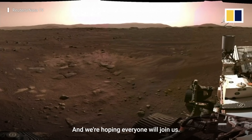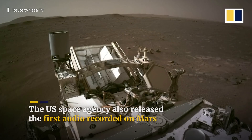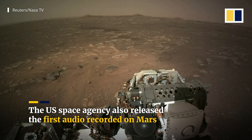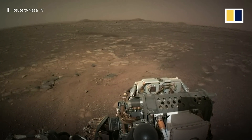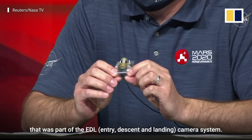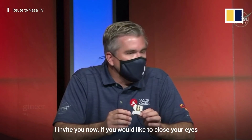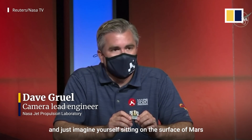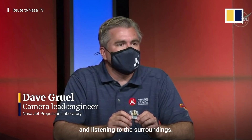We're hoping everyone will join us. This is the microphone that was part of the EDL camera system. I invite you now to, if you would like, close your eyes and just imagine yourself sitting on the surface of Mars and listening to the surroundings.